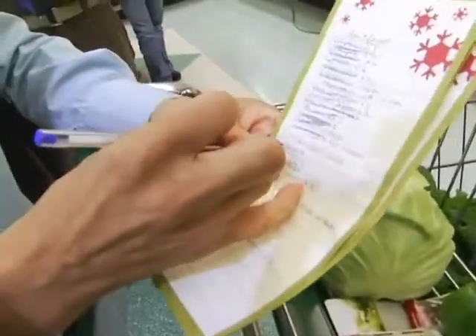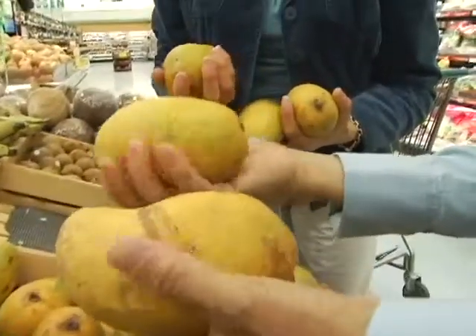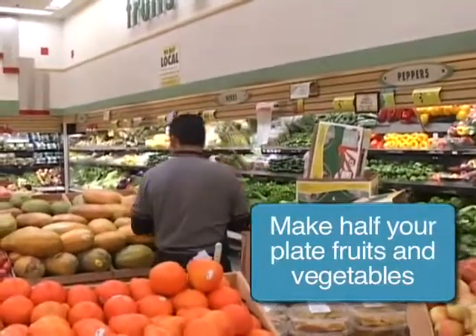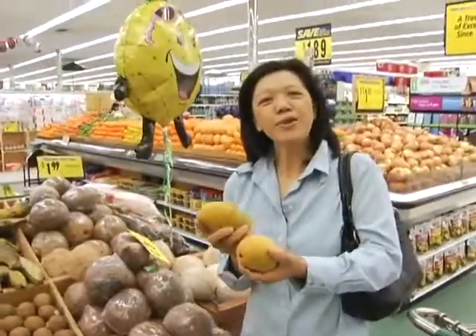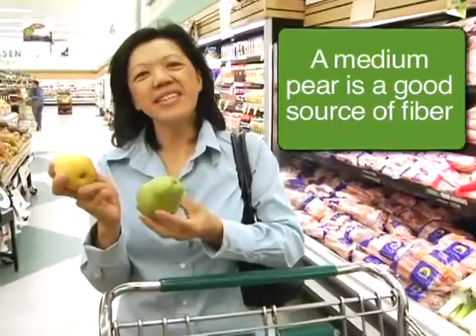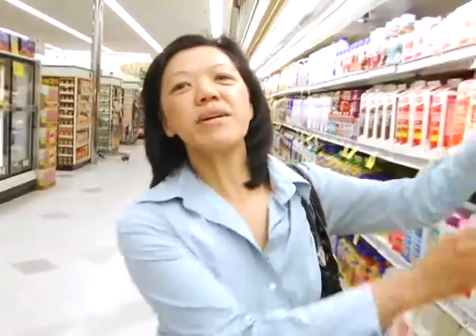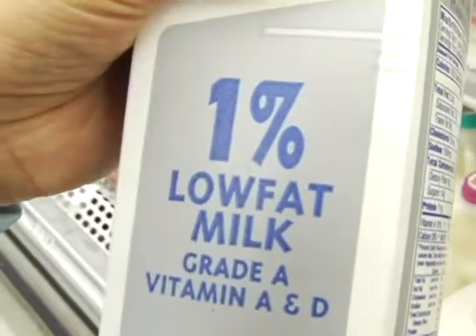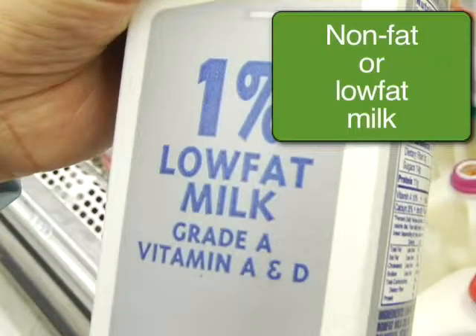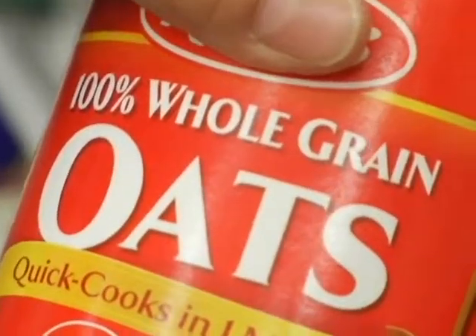That's it on the vegetables — now we're going to move on to the fruits. Mangoes are a great source of vitamin C and they smell good. Fresh pears are a great grab-and-go snack — easy, ready to eat, and they taste great. When choosing milk, it's always best to get skim milk or 1% milk. Frozen vegetables can also be a healthy alternative. When looking for grains, always look for 100% whole grain.